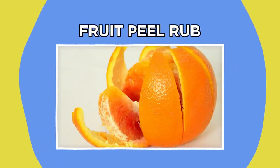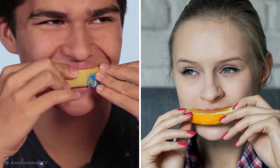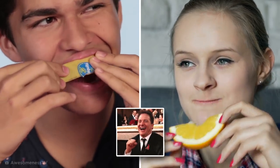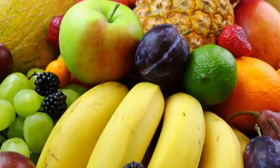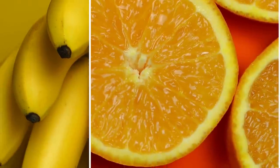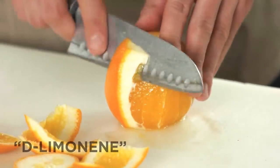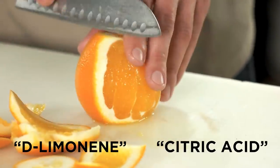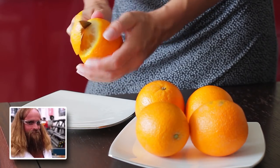Another fruity solution to whiter teeth involves rubbing the rind or peel of certain fruits on your teeth instead of using the flesh itself. It sounds totally crazy, but the idea is that the plentiful vitamins and minerals found in the skin of bananas, oranges, and lemons can help to buff off stains and promote whitening. Some claim that this is thanks to the compound D-limonene, alongside citric acid, which is found in citrus fruit peels, but specific research is still lacking.